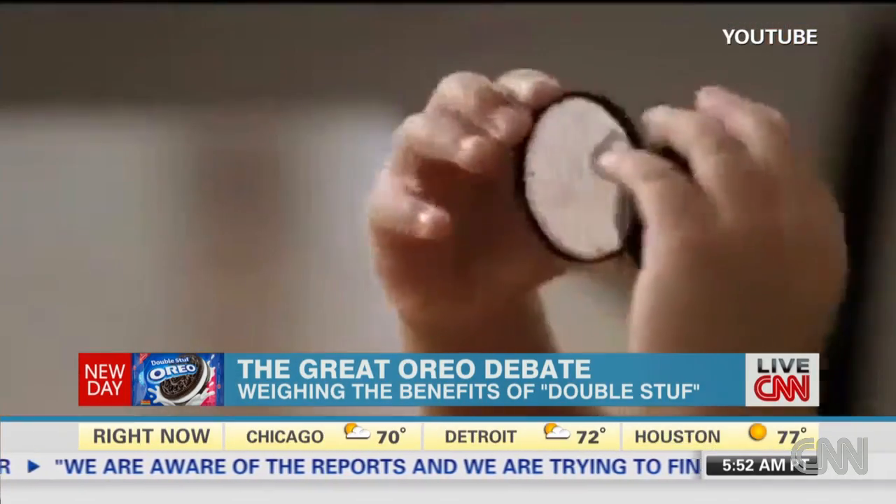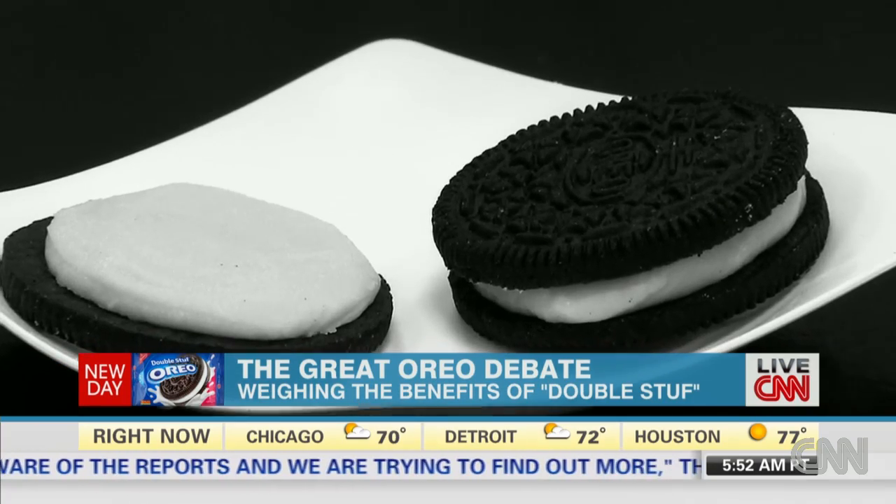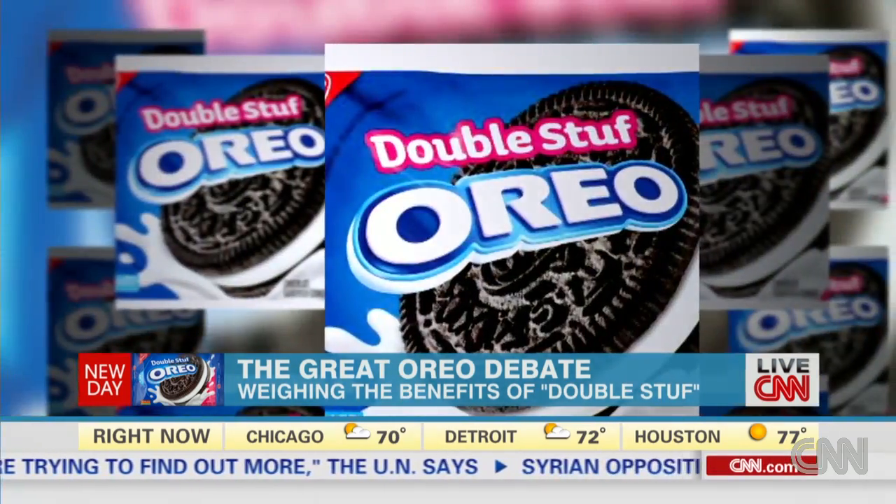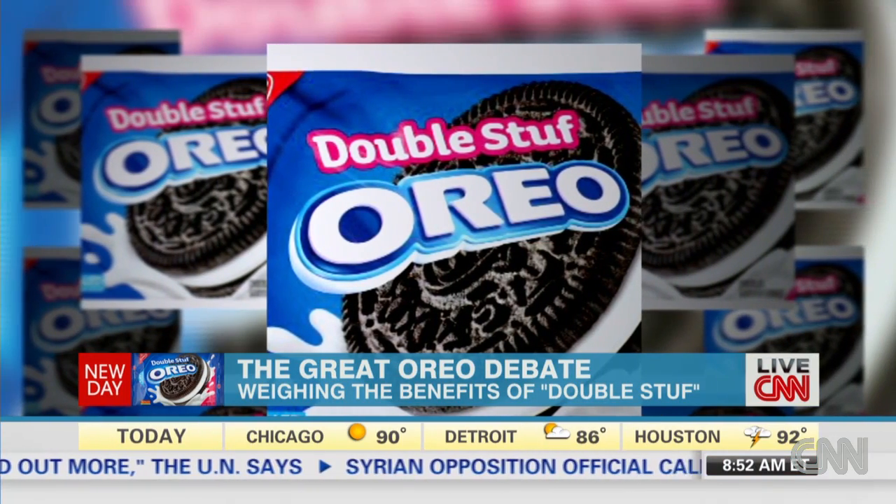But there's a new twist. That beloved cream is in the center of a scandal. Are double-stuffed Oreos really all they're stuffed up to be?